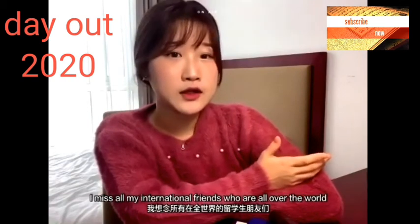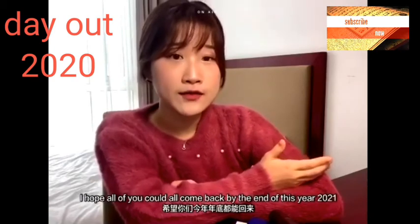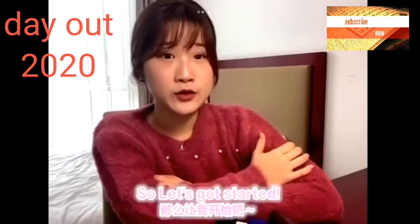I miss all my international foreign friends from all different countries and I wish all of you guys could safely come back, hopefully by the end of this year 2021. So let's get started!